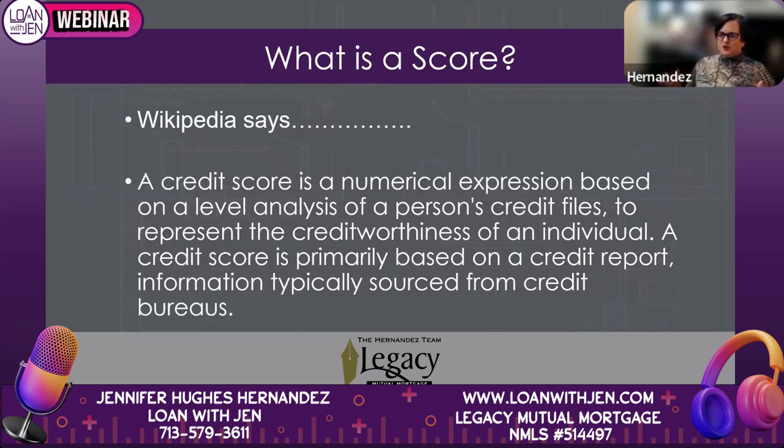So what is a credit score? From Wikipedia: it's a numerical expression based on a level analysis of a person's credit files to represent the creditworthiness of an individual. It's usually used in a credit report, typically sourced from the credit bureaus. We're going to go over how scores are derived, and I'm going to bust the biggest myth out there — that not all scores are created equal.